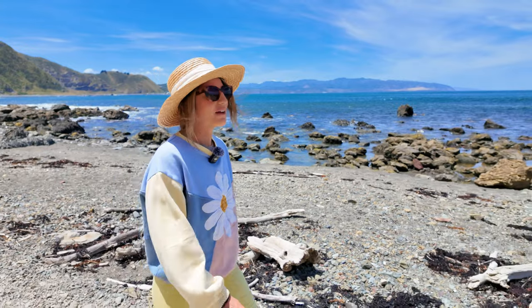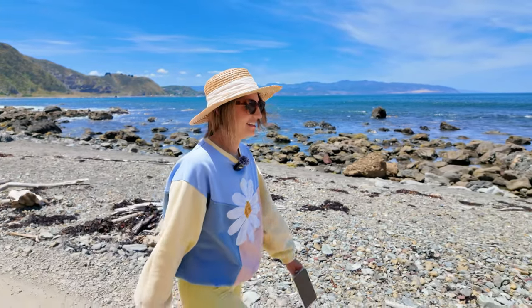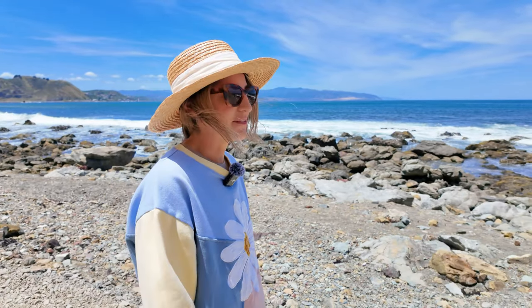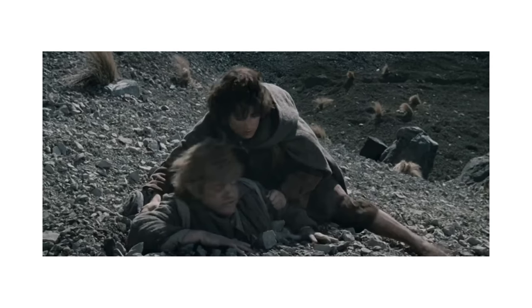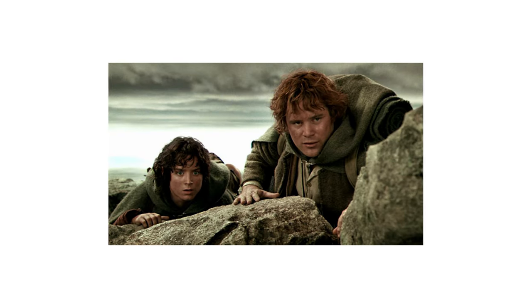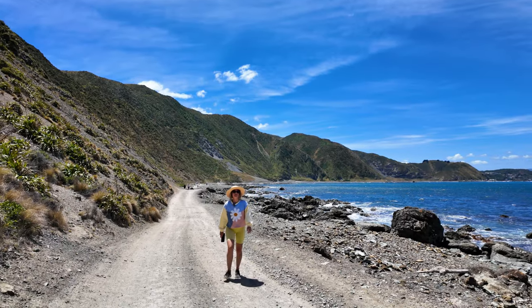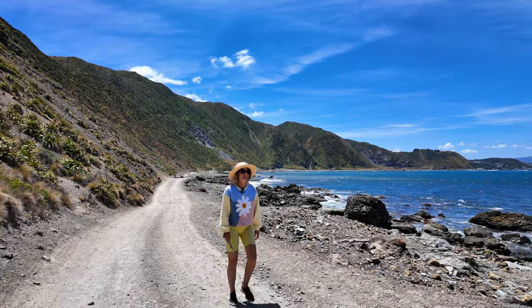We've been walking for a little while and looking back the view is beautiful over towards Wellington. We've seen lots of spots — Cory thinks that's where they filmed Lord of the Rings, maybe that's where they filmed the scene. All of this looks like where they were scrambling up rocks to look over towards the gates of Mordor, but if you know exactly where it is, let us know in the comments. It just gets more spectacular the further you walk.